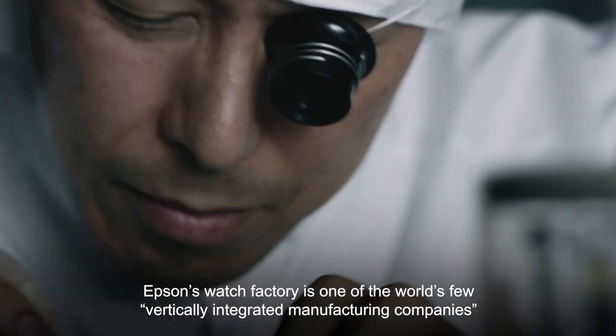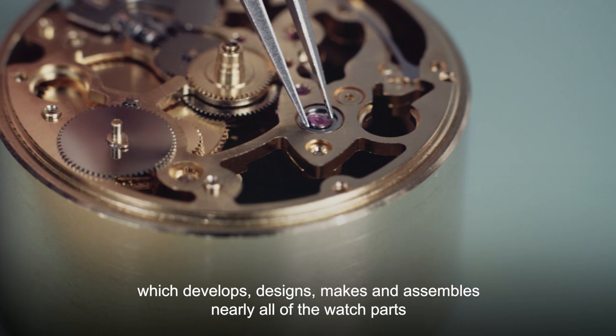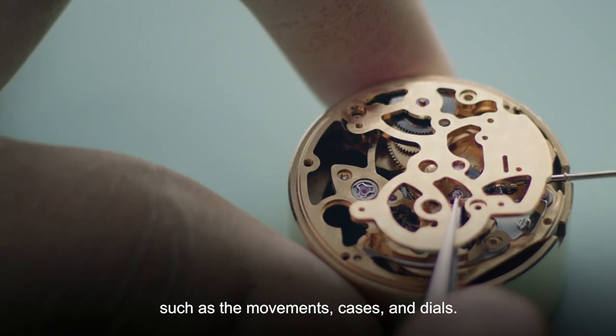Epson's watch factory is one of the world's few vertically integrated manufacturing companies, which develops, designs, makes and assembles nearly all of the watch parts, such as the movements, cases and dials.